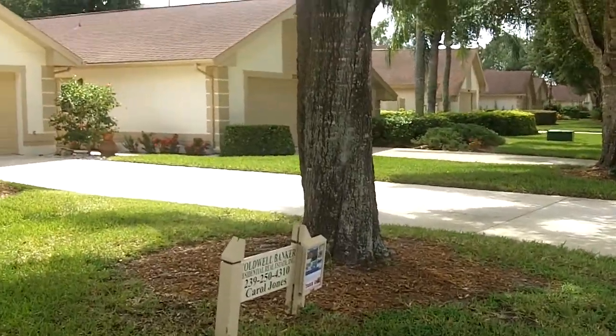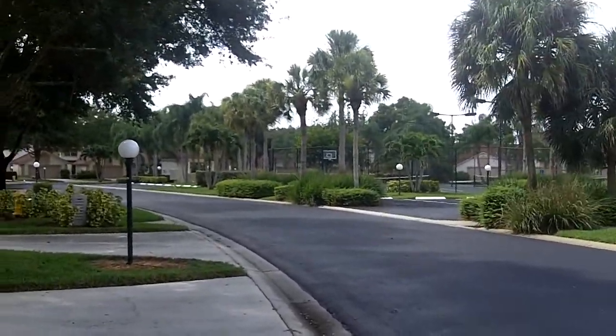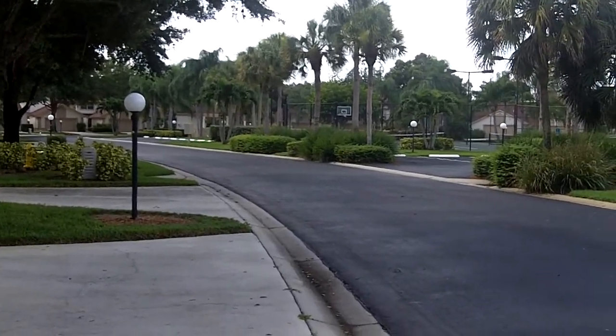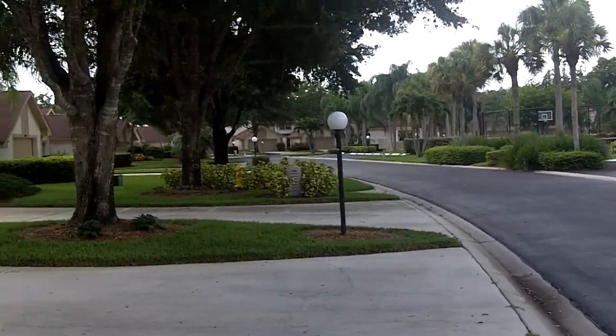Hi, this is Donna. I'm in Wildcat Run and I'm just going to show you a little bit of this area so that you can see what we're talking about. Wildcat Run is a gated community that is just beautiful and it's off of Corkscrew Road. So you can see what this area looks like.